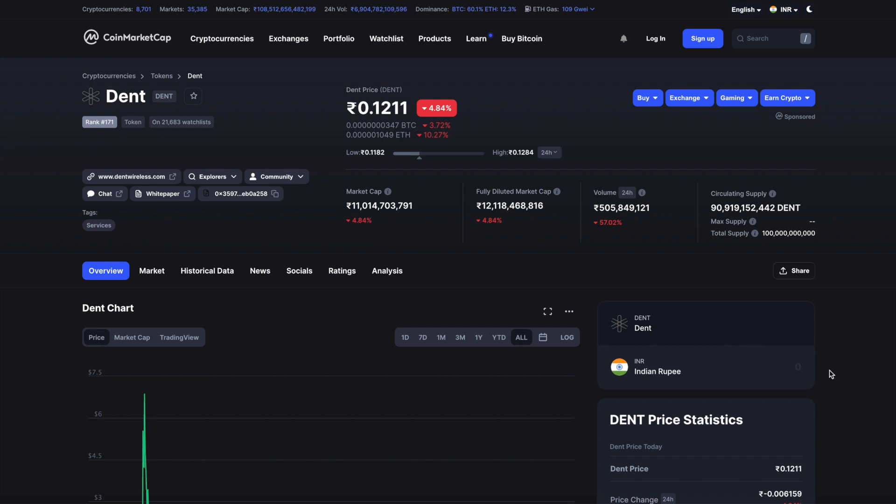1,220 rupees could get you 10,000 Dent tokens — that's the magic number I keep mentioning in most of my videos. If you haven't downloaded the Dent mobile app, I strongly suggest you do. It's available on both the Google Play Store and Apple App Store. Just download the app and sign up and register.